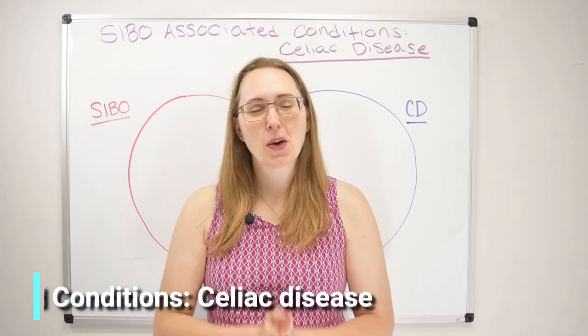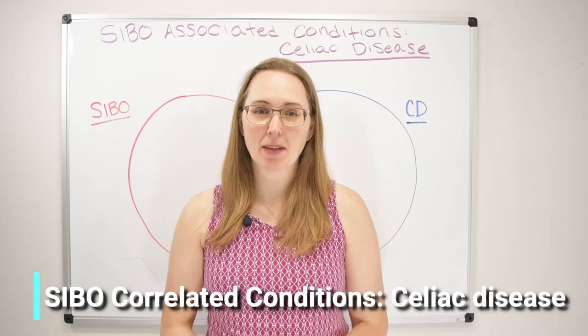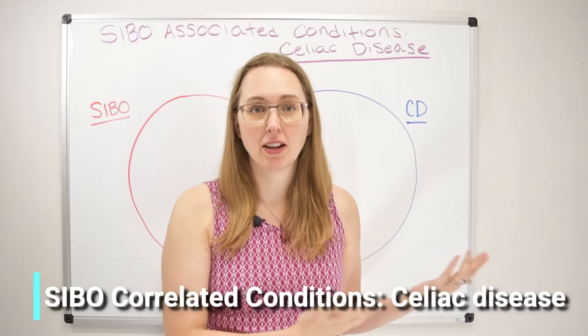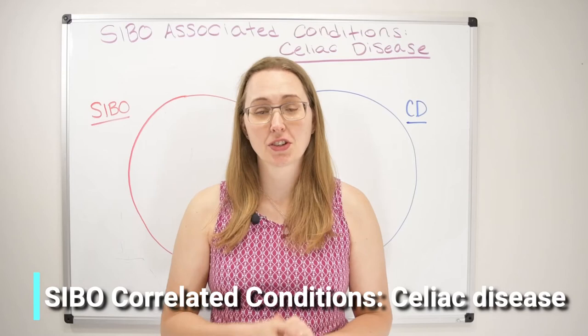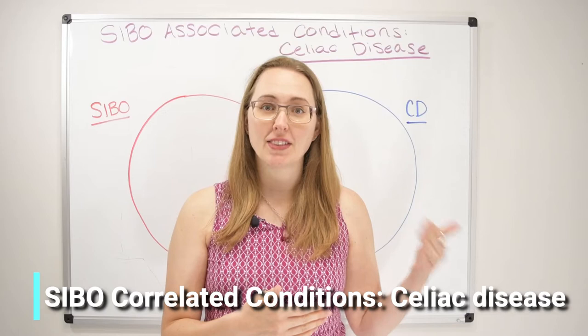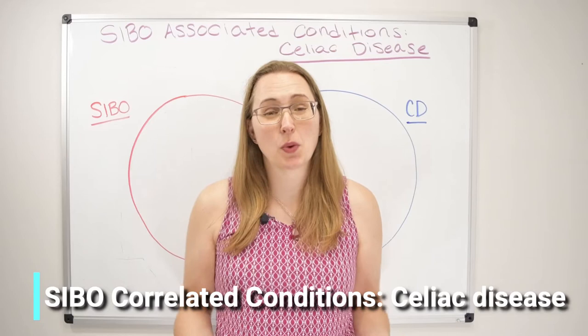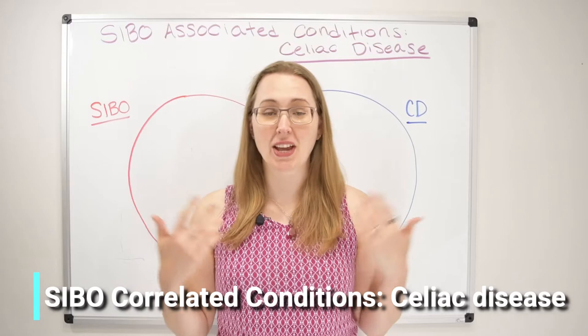Hi guys, and welcome back to another SIBO-associated condition. In today's video, we're going to be talking about something very near and dear to my heart: celiac disease. As a celiac myself, I feel this is a very important topic to cover, because not only can the symptoms of SIBO mirror those of celiac disease, but in some cases of refractory or non-responsive celiac disease — celiac disease that does not go into remission upon adoption of a gluten-free diet — treating the underlying SIBO, if present, will lead to symptomatic improvement and remission.